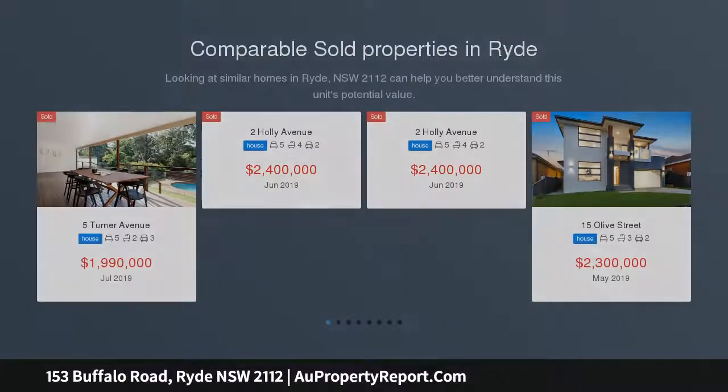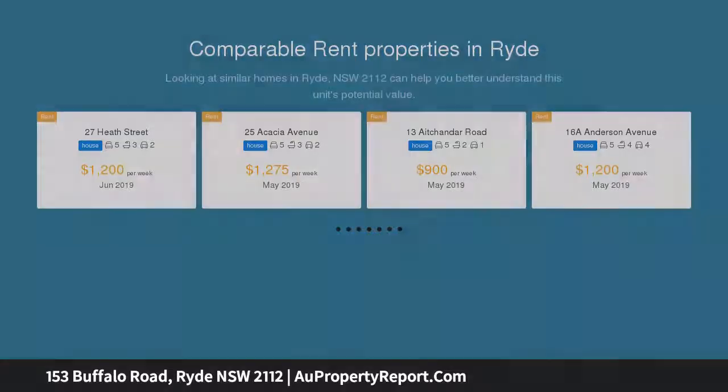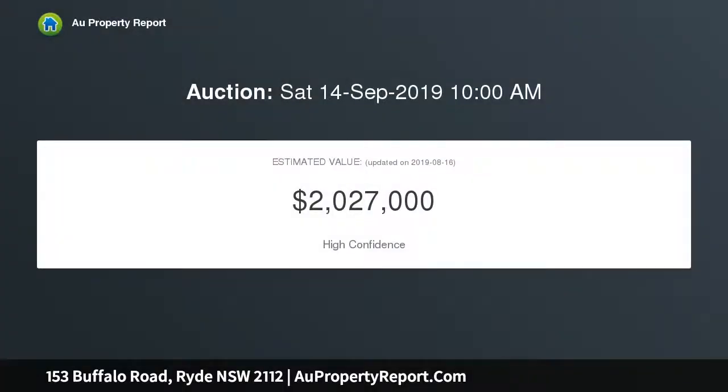Blending contemporary functionality with the distinction of size in land and accommodation, immerse yourself in a spectacular balance of elegant, light-filled living spaces, high ceilings, a versatile floor plan and generous proportions that deliver the perfect idyllic lifestyle.